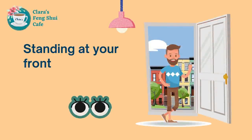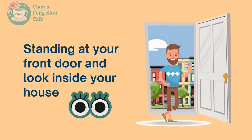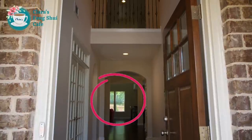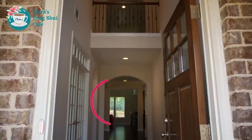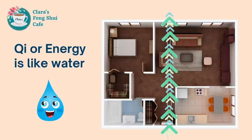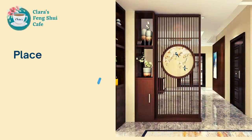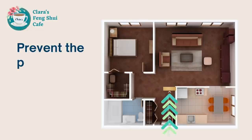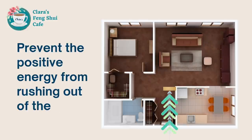The first thing you need to check is to stand at your front door and look inside your house. Can you directly see the back door or back window? If so, this type of layout is not good Feng Shui. Think of Qi, or energy, like water — it enters your house through the front door and directly leaves through the back door. This type of layout is negative for health and wealth luck. What you can do is place a wooden screen a few meters away from the front entrance to prevent positive energy from rushing out.